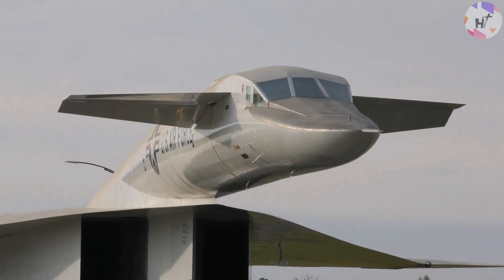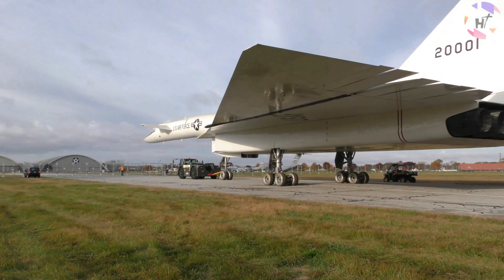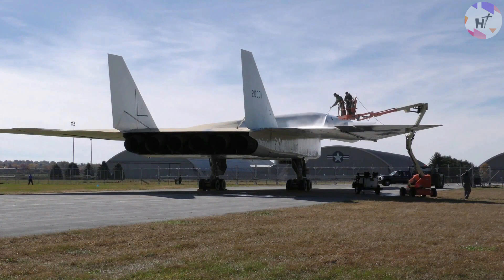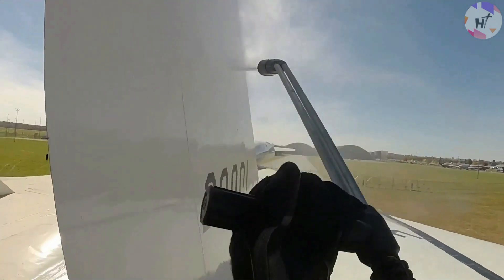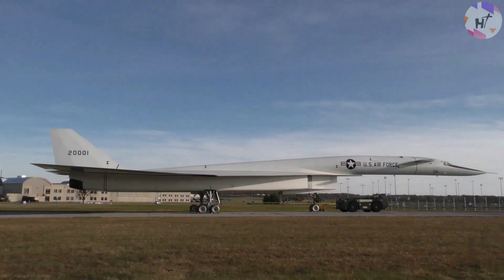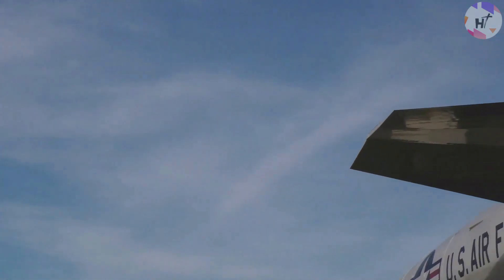Kennedy supported the XB-70, and his backing for it played a role in his election campaign, despite the Eisenhower administration's decision to scale back the project to a single prototype. However, the XB-70 Valkyrie project had already cost close to $7 billion by the time he was elected president — a significant price for a bomber. As a result, he abandoned the project in 1961 because it had grown too costly and pointless.